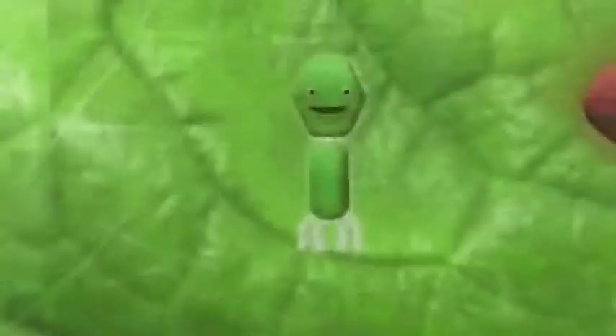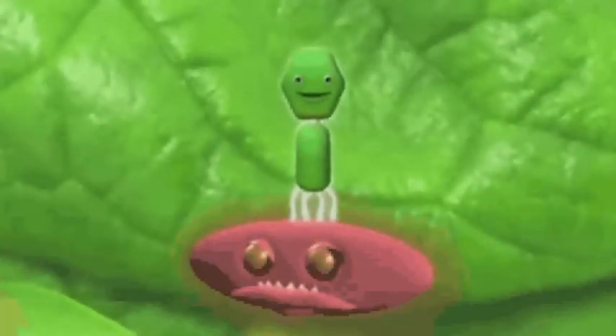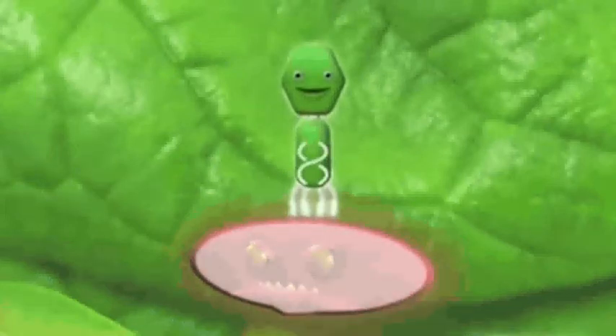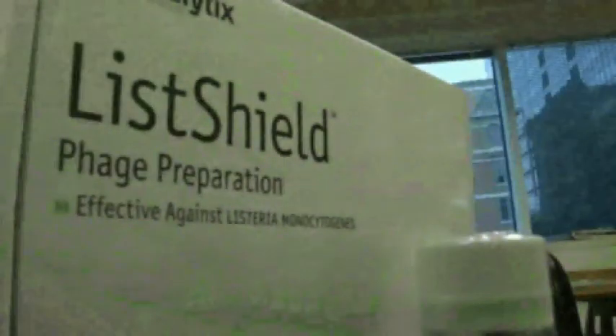A bacteriophage targets a specific bacterium — for example, Listeria or E. coli — attaches to it, then injects its DNA into the cell. The phage replicates itself inside the bacteria, fights it, and kills it.